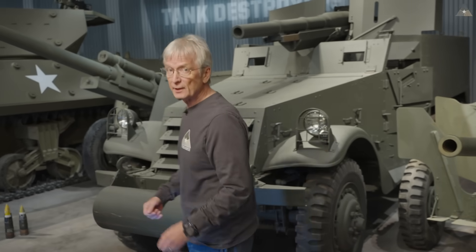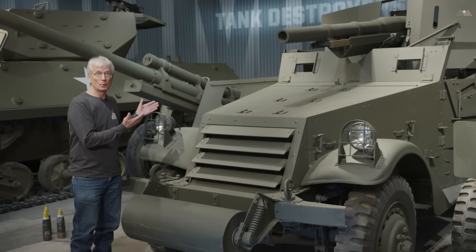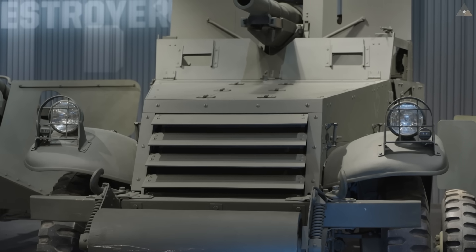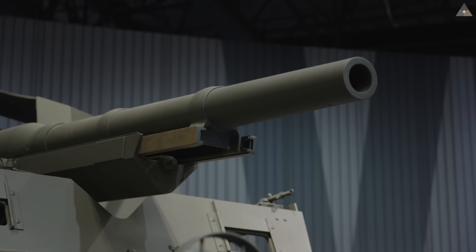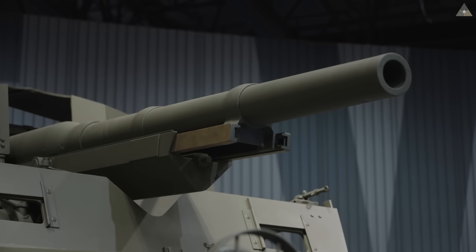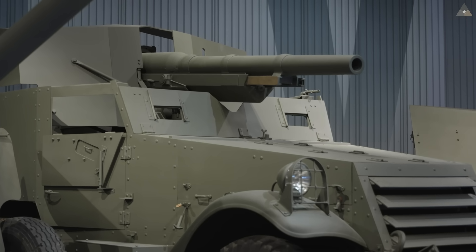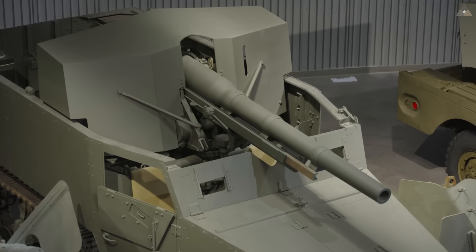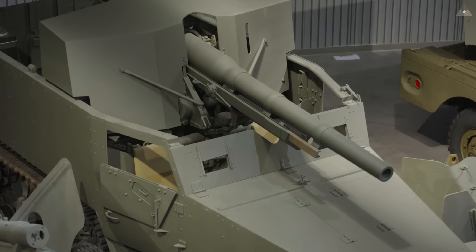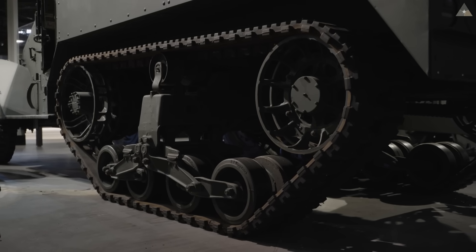The second tank destroyer we developed early in World War II is the M3-75 — the military refers to this as the M3 gun motor carriage. Here again, we took existing components and combined them in a way that was not originally designed: a French World War I 75mm towed howitzer matched with an American M3 half-track. Not designed to work this way — you would hate to be the driver or assistant driver when the gun's fired — but it had the advantage of bigger punch, better armor penetration than the M6, and better cross-country mobility with the half-track compared with a four-wheeled vehicle.